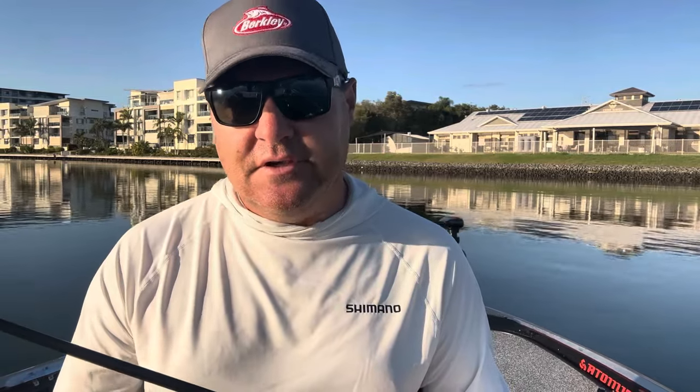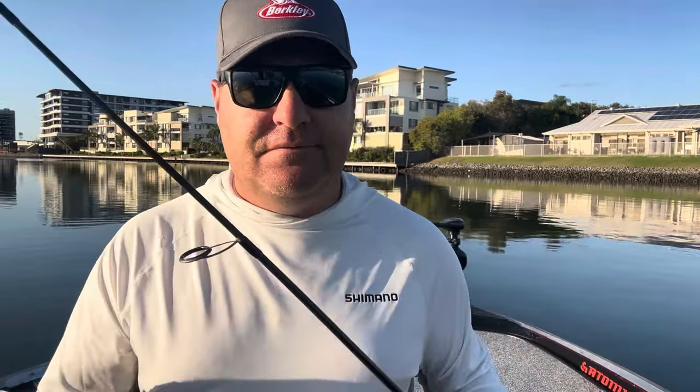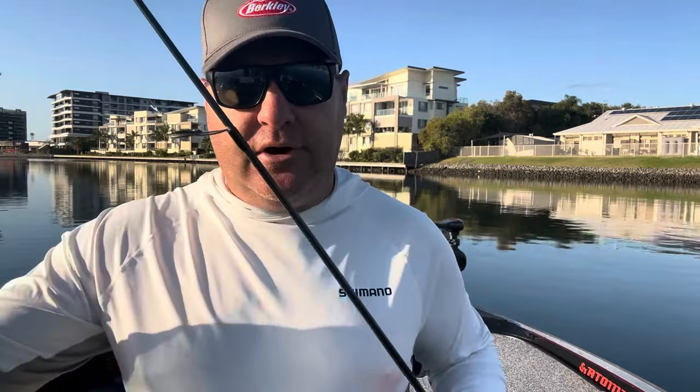I don't change lures much these days because I know what works, and it's that consistency you work off. When I'm guiding guys in a tournament, every day it's important to catch a consistent number of fish. I don't like trying new things on charters — customers are paying their hard-earned money, so I'm going to bring them out and use what catches fish consistently. Same in tournaments: you don't try something new in a tournament. Practice days are for learning different gear.